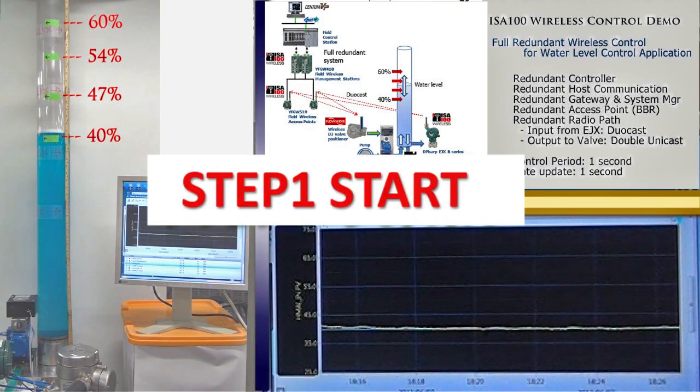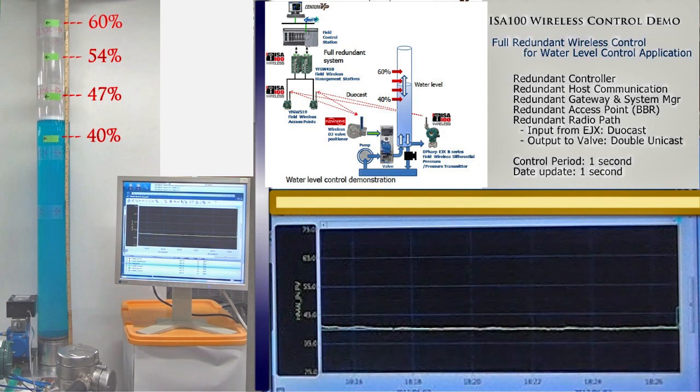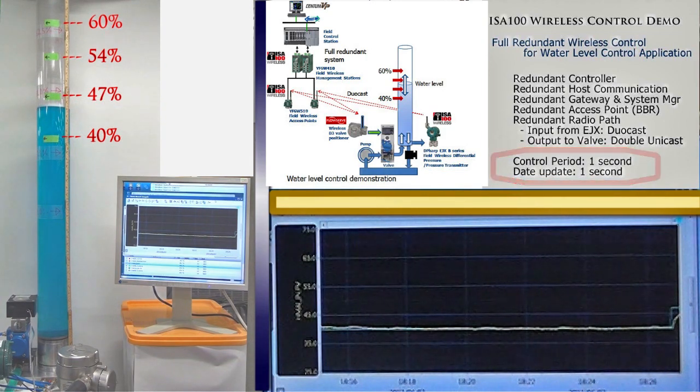Step 1 sequence starts. The water level starts to move toward the next level. The water level is controlled by the PID controller of Centum VP. The control period is 1 second, and all wireless communication update time is 1 second.